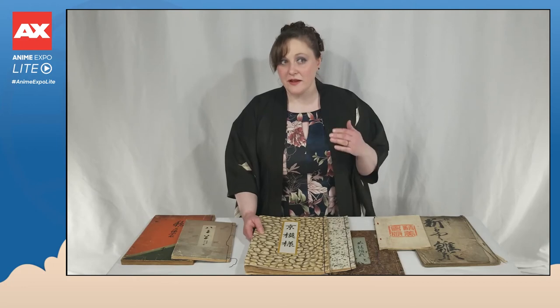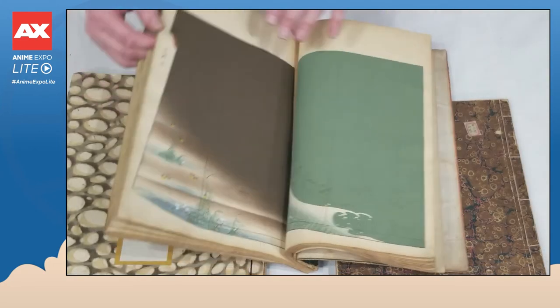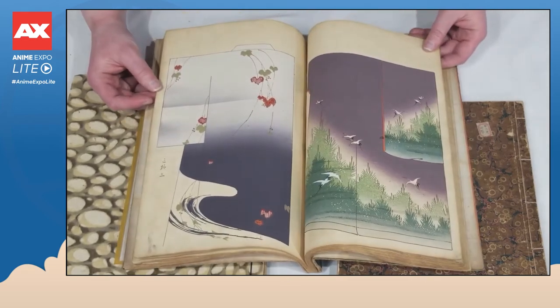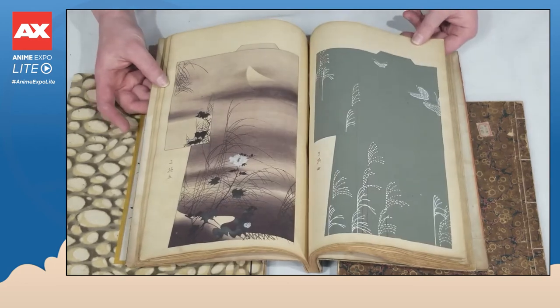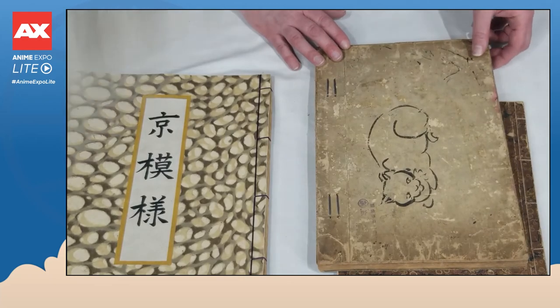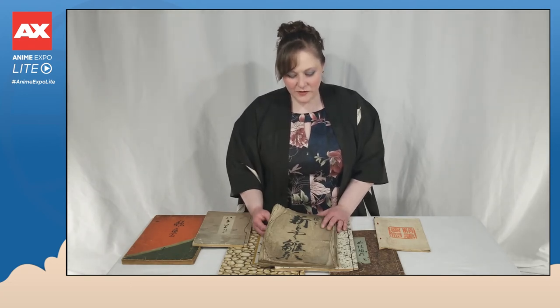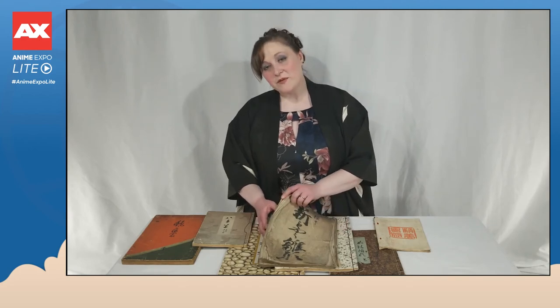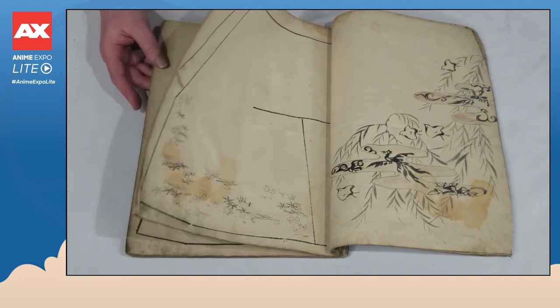Hinagatabon were high fashion books, so their production value could get quite high as well. Sometimes the books started with a woodblock outline of a kimono and that outline was filled in by trained artisans using stencils and paints and dyes. Sometimes our Hinagatabon come to us in great condition, but sometimes they've been through a lot. This book may look a little rough on the outside, but it was entirely hand painted and it is beautiful on the inside.